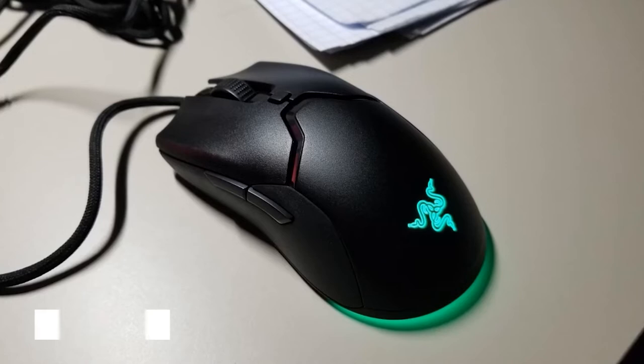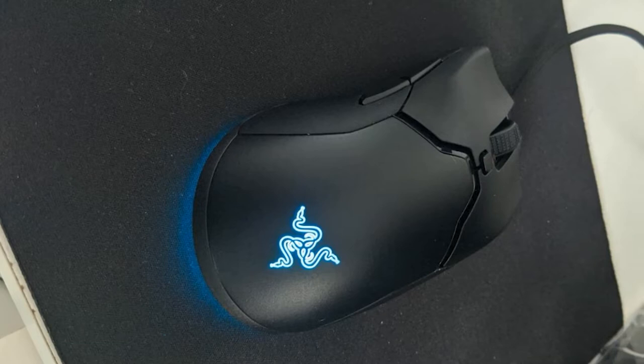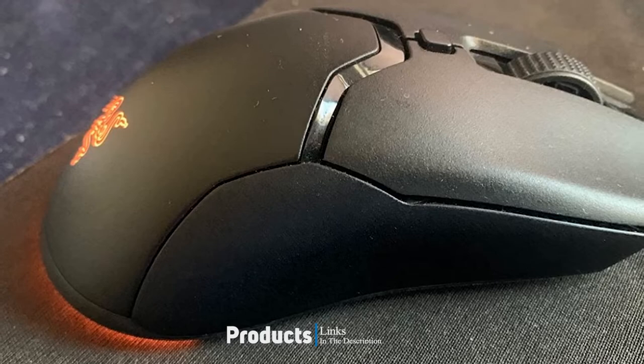At the first position of our list, we have Razer Viper Ultimate. Razer's Viper Ultimate takes the top spot in this best-of guide, and for good reason. It beats out the Logitech G Pro in a number of different areas, including build quality and sensor performance.